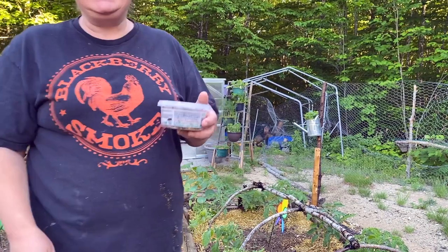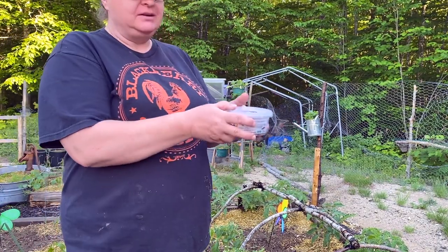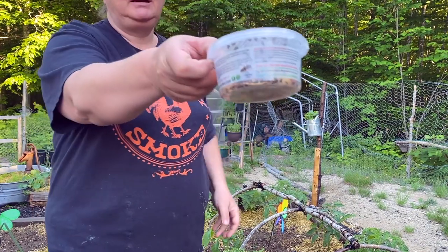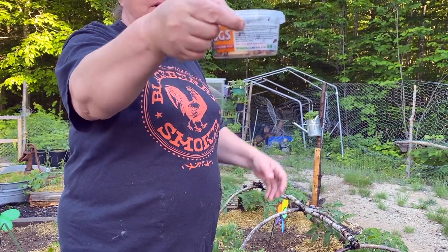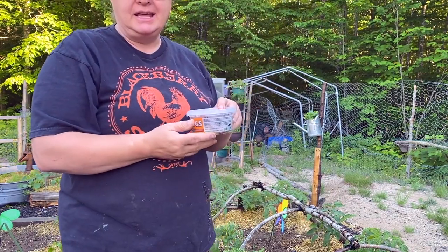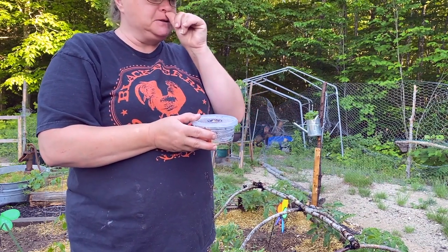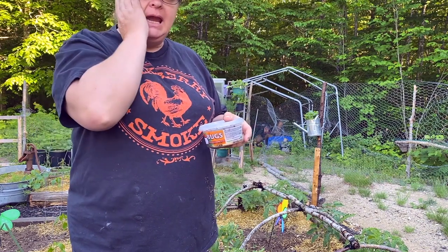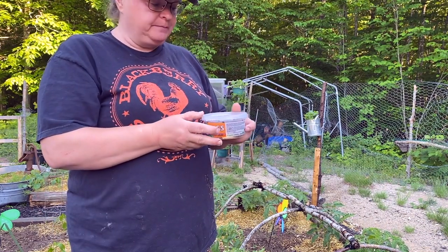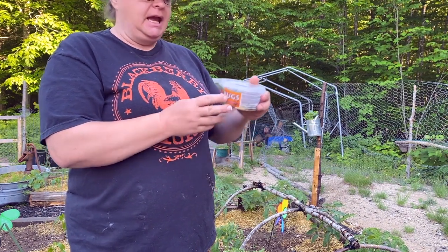Good evening guys, it is evening in my garden. We are going to be putting out some ladybugs. Can you see them in there? Lots of ladybugs — there's lots of dead ones too, but I guess you're going to get that. I was going to order them online but I decided to go to my local feed store to see if they had any.